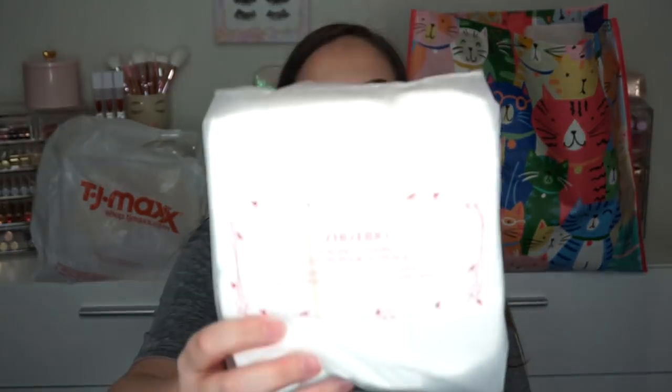You're probably going to see several of these — these are the Shiseido cottons. They are $7.99 at TJ Maxx. They're usually $12 or $13 at Sephora, so it's a pretty good savings. Those are just staple items for me, so when I see them I pick them up.